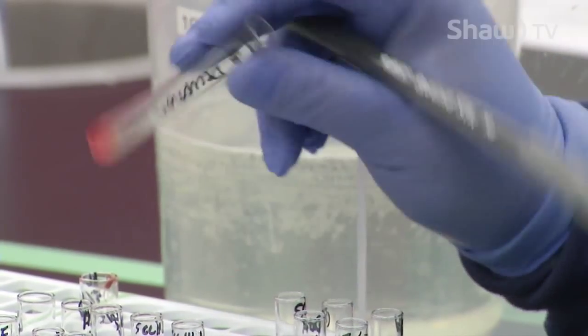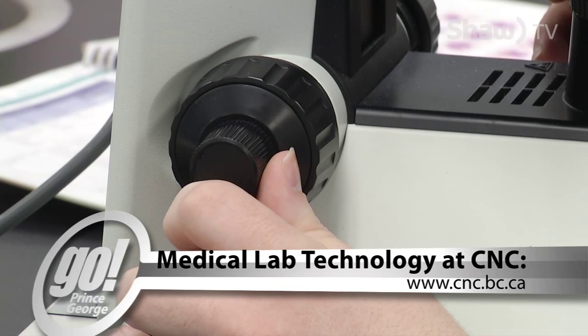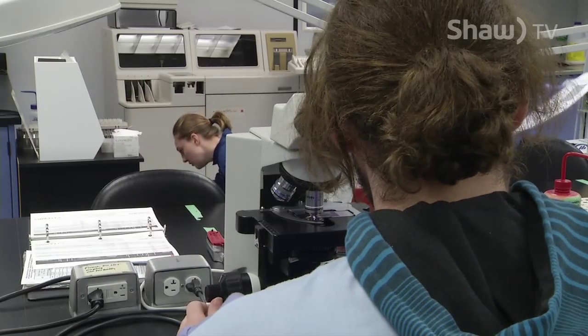The medical laboratory science program starts at various times during the year. Find out more online at www.cnc.bc.ca. 'There's just so much to learn and it's so interesting — I think the more that you do it, the more interest you build in it.'